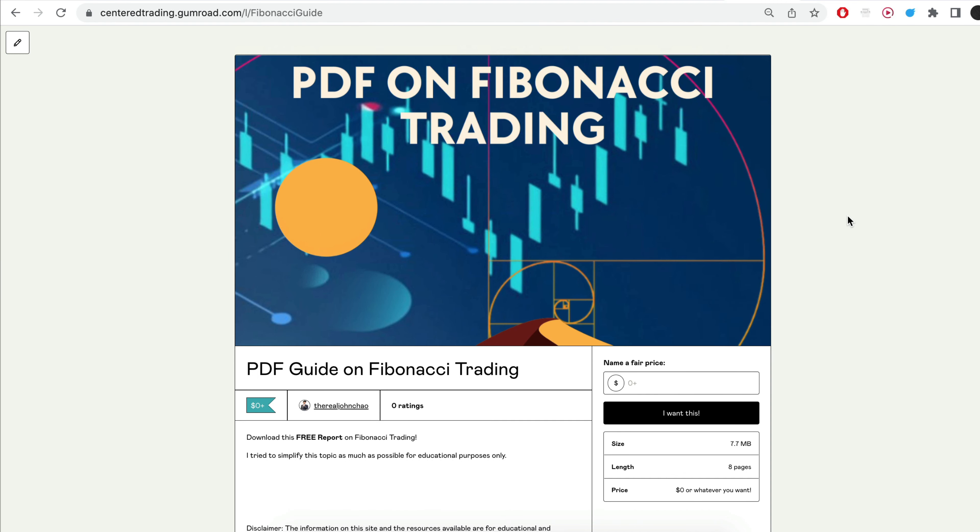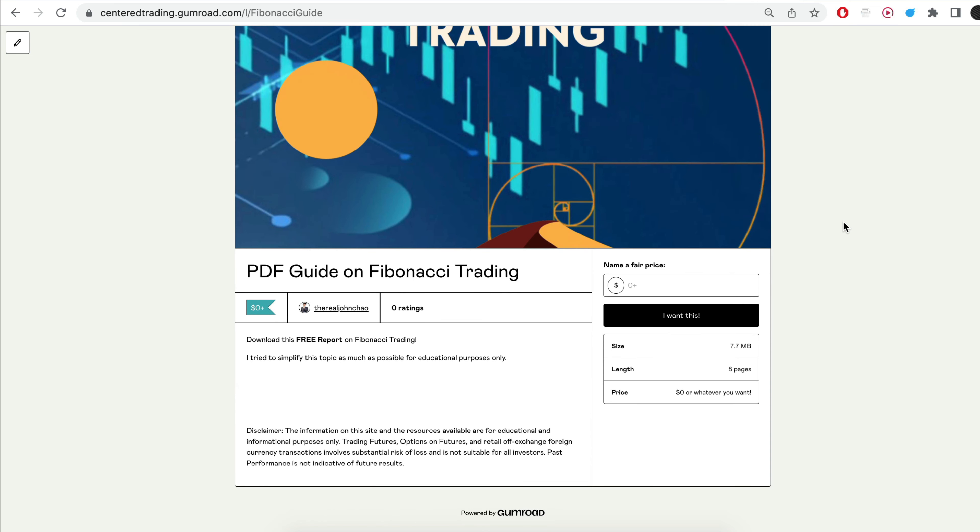Hi everyone, John here. I recently put together a PDF on Fibonacci trading — you guys can check out the link in the description below, I'll put it in the comments as well. Have you subscribed to our YouTube channel? We go over setups in cryptocurrencies as well as US equities to help you grow your account. Subscribe now and hit that notification button. We look forward to hearing from you in the comments area.